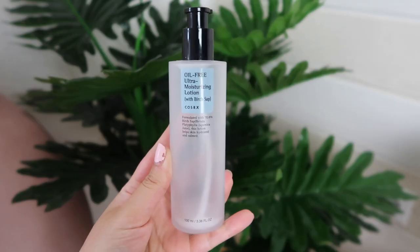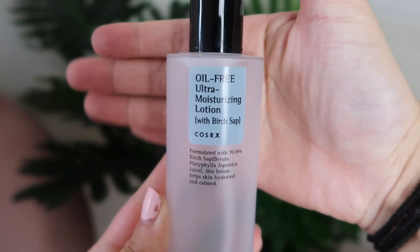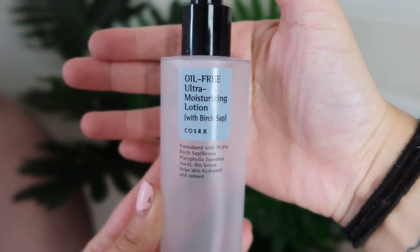First I want to mention the packaging. Like all Cosrx skincare products, this one is really simple, minimal, and clean, and I really like that because I think you don't need anything fancy with skincare packaging. This one has 100 milliliters in it and I've used almost everything up.